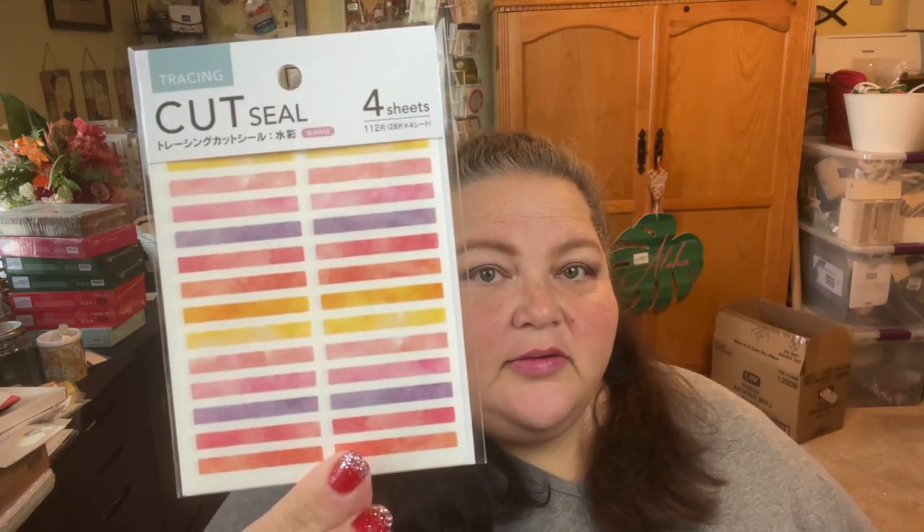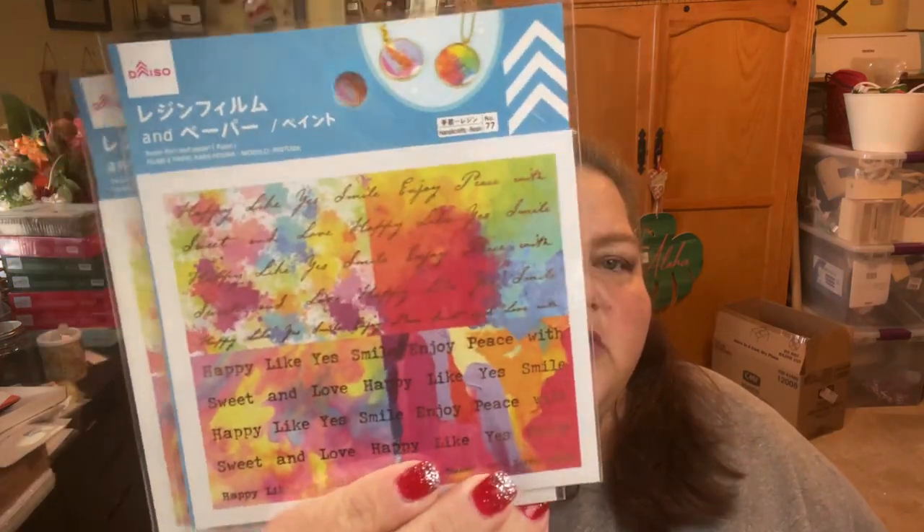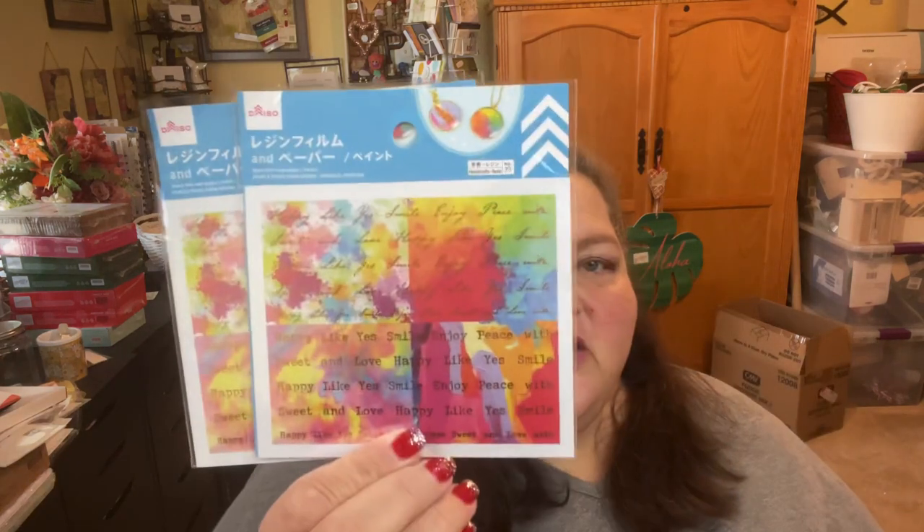I think everything is about a dollar fifty unless marked. I got this in a different color and then I also picked up the little round ones. I got two of these because I'm not exactly sure how I'll use them, but they're just so cute — it's kind of like paper and resin film combined. I just thought I could use it for so many different things.